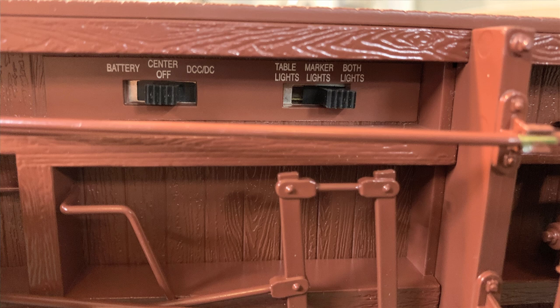It says you can either run it on DCC — I don't think it has a DCC unit in it, I think you can put one in, and I've got to do a little research on that — or you can run it on batteries. So the switch says: lights off, lights on from battery, lights on from DCC. Do you want the desk lights on? Do you want the marker lights on? Do you want both sets of lights on?